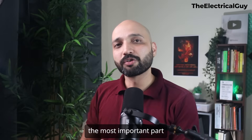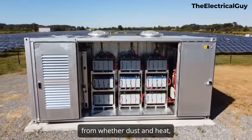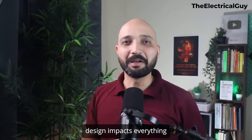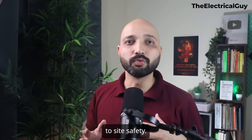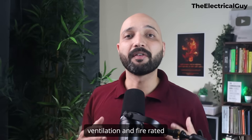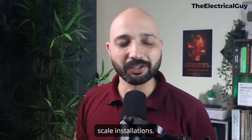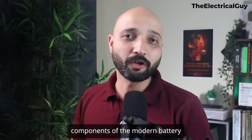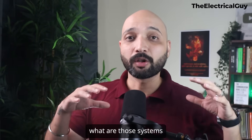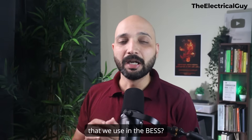And lastly, the enclosure and housing. Physical housing protects your BESS from weather, dust, and heat. Whether it's containerized, modular cabinets, or custom-built enclosures, the design impacts everything from thermal performance to site safety. Features like access control, ventilation, and fire-rated materials are standard in most utility-scale installations. Those are the key components of a modern battery energy storage system.